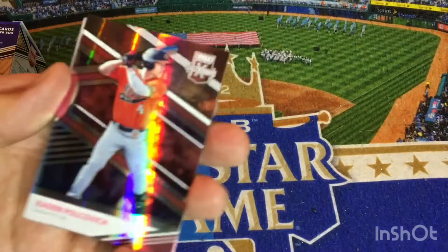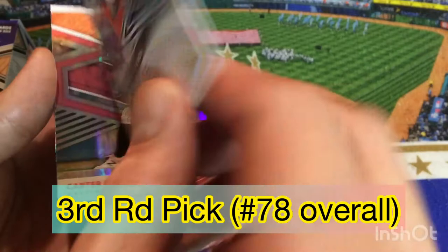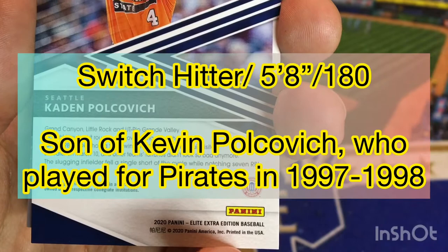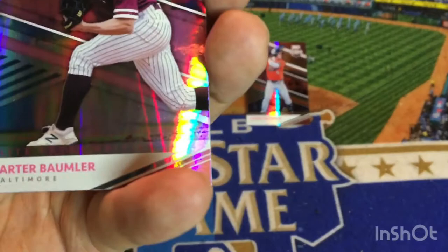Card number one from Oklahoma State — this is one of the pink parallels exclusive to the Blaster Boxes. Kaden Polkovich from Panini Elite Extra Edition. You can see he's an Oklahoma State Cowboy and he was apparently drafted by Seattle. Card number two is also pink. It mentions Grand Canyon, Little Rock, and UT Rio Grande Valley — he hit two RBIs against all of them, and St. Louis visited and he almost hit a cycle against them. It doesn't really say where he was drafted, but apparently he's part of the Mariners organization — I'll look that up and maybe add it in editing.